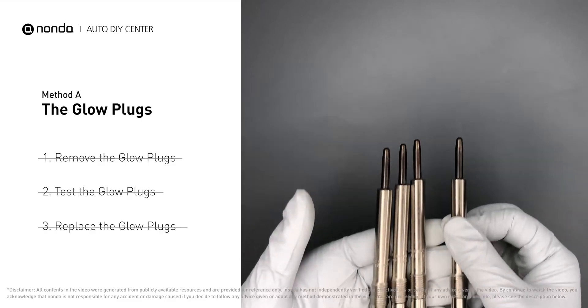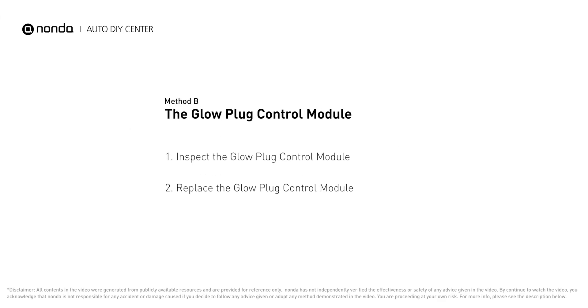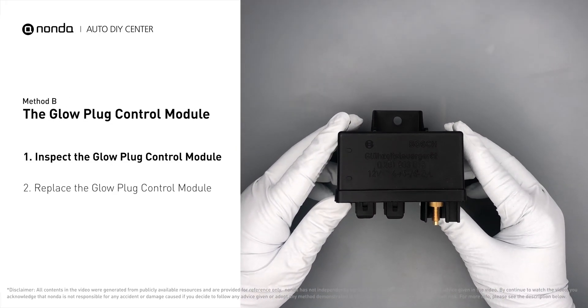If any of the glow plugs fail the test, it is recommended that the entire set be replaced.